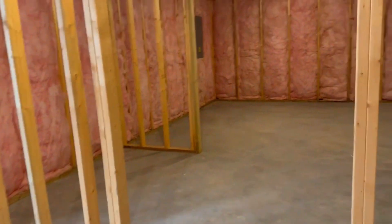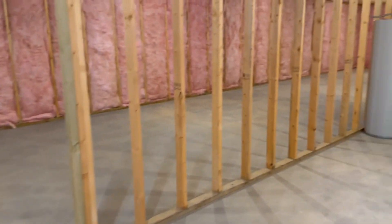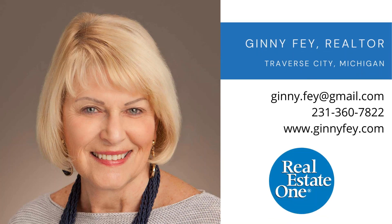So this could be absolutely gorgeous. I mean, this home is huge. So come and see me. Come see this house. It's beautiful. Thank you.